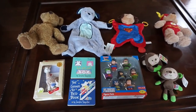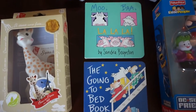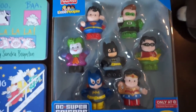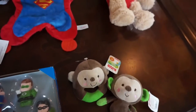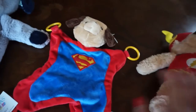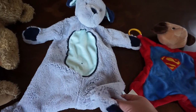Moving on to toys — we got the Sophie the Giraffe teether toy, which was on my registry and I've heard great things about. We got two little books, and some little superhero toys that will be great for the bathtub once he's older. Then some little plush rattle toys, good to carry in the diaper bag. We also got a super cute Flash teddy bear, a Superman toy with teething rings on it, a really soft doggy, and a sweet little bear.